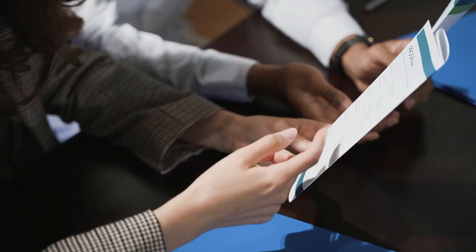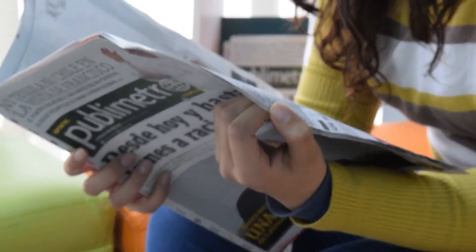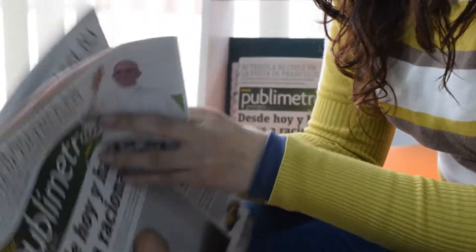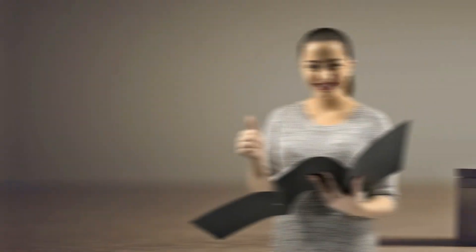Number twelve: flyer distribution service. This is definitely one of the easiest side hustles you could do, and you also get to walk quite a bit, which is good for your health. Check with local newspapers or other media outlets to see if they are currently in need of distribution staff. You get a bunch of flyers or free newspapers to deliver to every mailbox in the streets you're responsible for. Easy and very flexible side hustle.